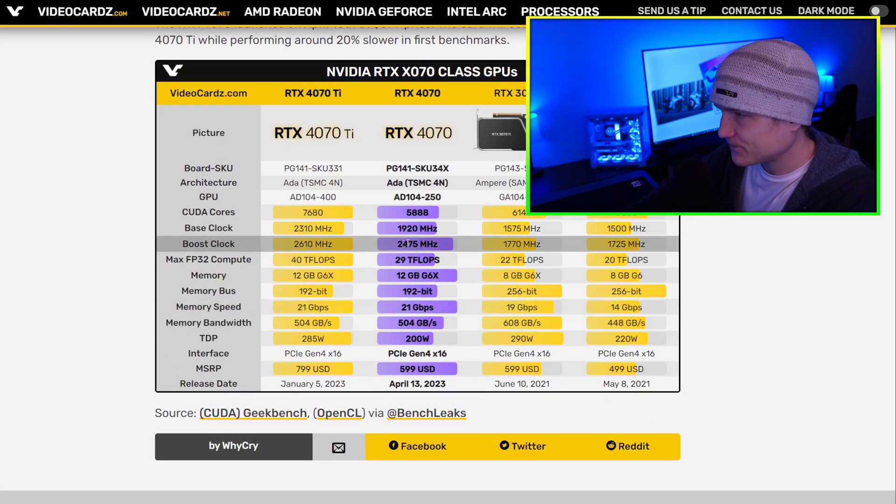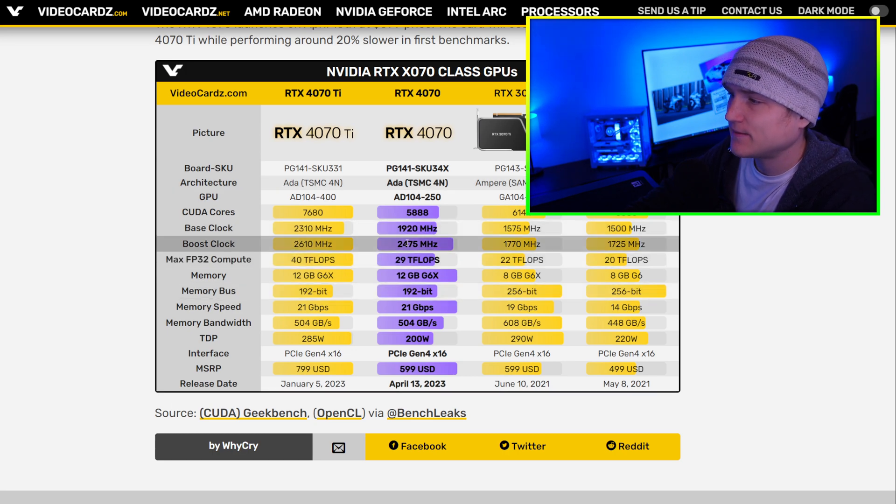Here's the comparison: the 4070, 4070 Ti, 3070, and 3070 Ti. I think the 4070 is going to do great based on the way it was designed. Yes, $600 is still expensive, and I'm not saying I agree with that price — but most people are getting these mid-range cards to play video games, not at the extreme end.